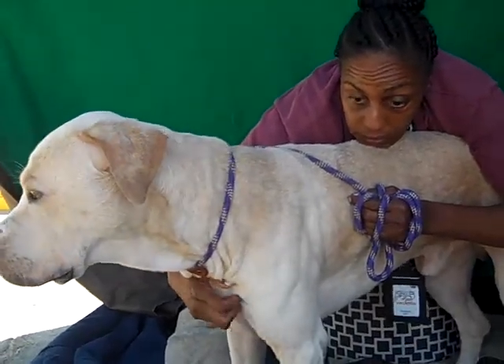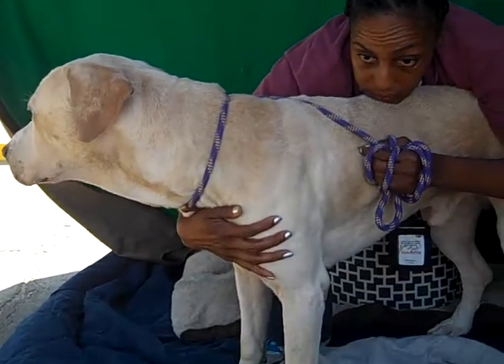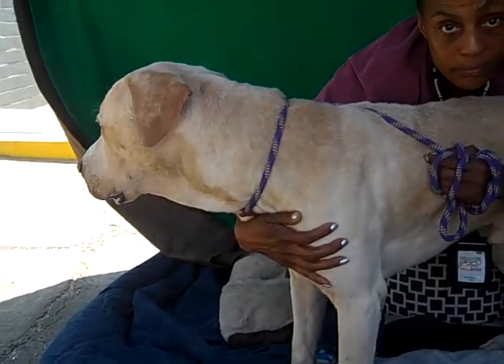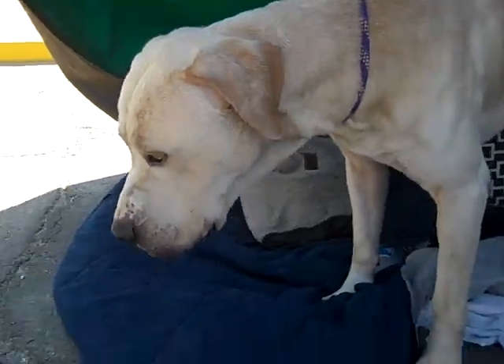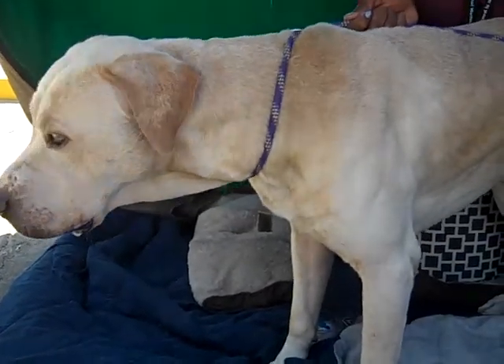He's about three years old and he came in as an owner surrender on August 16th. They surrendered him because he likes to try to escape — but he's so tall he can probably just walk over most fences. So he's going to be a guy that needs a secure yard and some exercise because of his size.